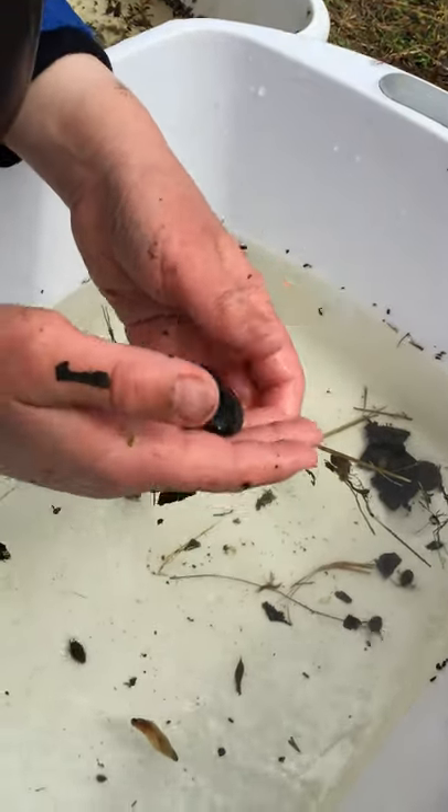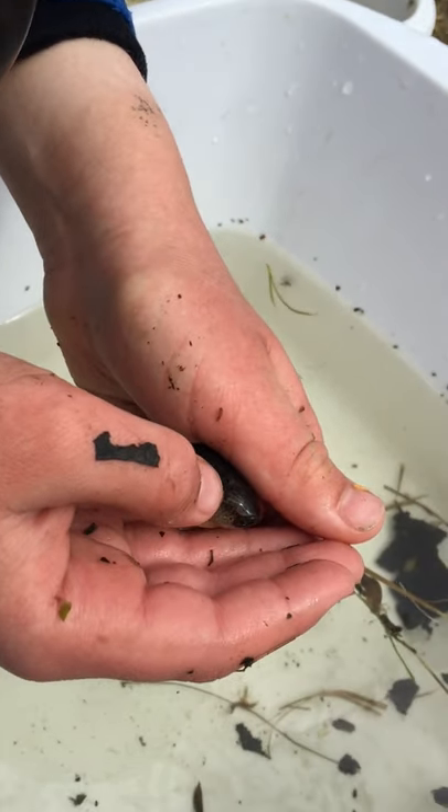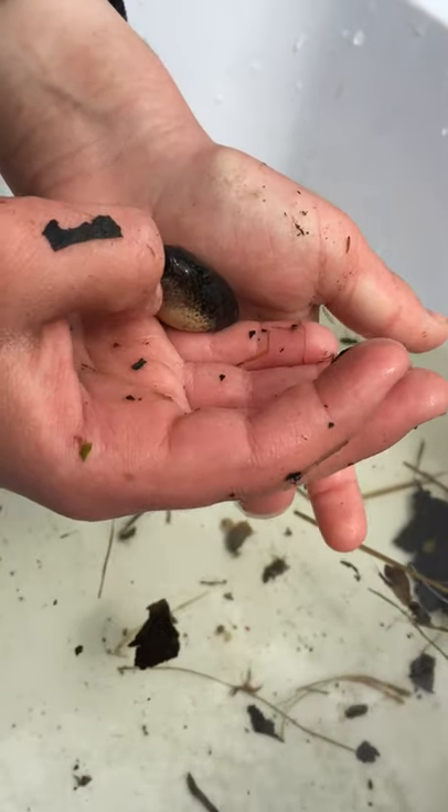Do they have eyes? Yeah, do you see that little dot right there? That's his eye? And can you point to his mouth? Right there. You can see it opening.